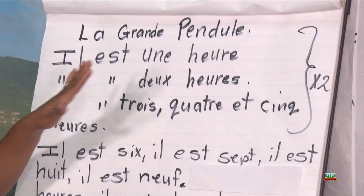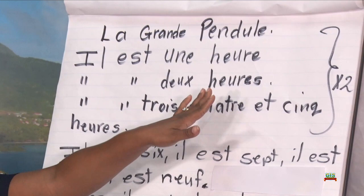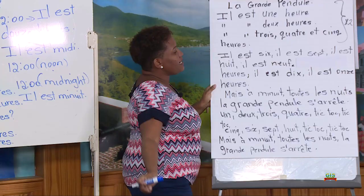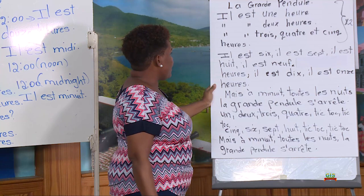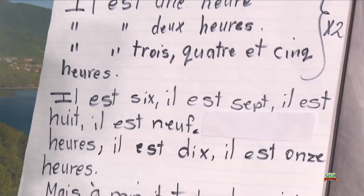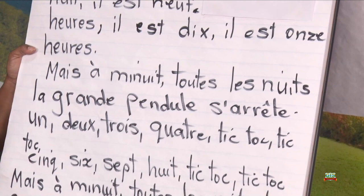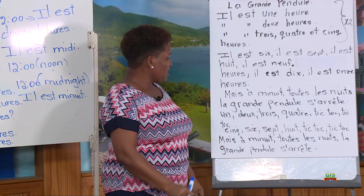Il est une, il est deux, il est trois, quatre et cinq. Il est une, il est deux, il est trois, quatre et cinq. Il est six, il est sept, il est huit, il est neuf, il est dix, il est onze. Mais à minuit, toute la nuit, la Grande Horloge s'arrête.